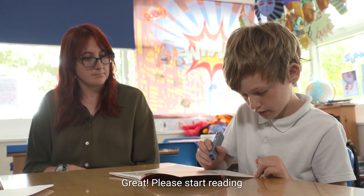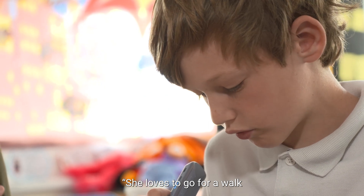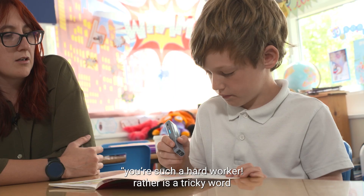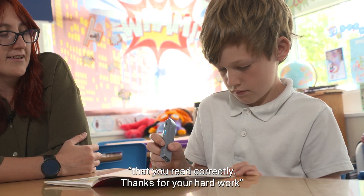Great, please start reading. She loves to go for walks, or rather she loves to run and jump and race. You're such a hard worker. 'Rather' is a tricky word that you read correctly. Thanks for your hard work.